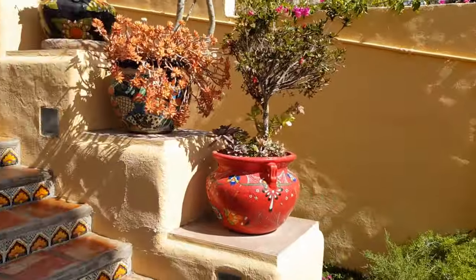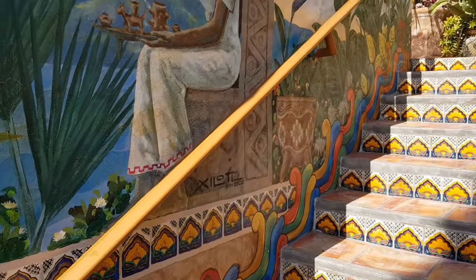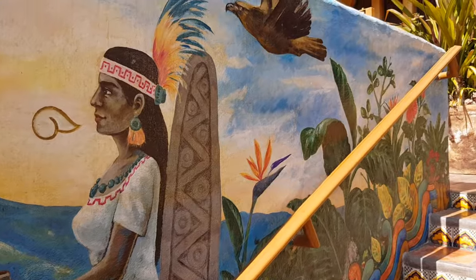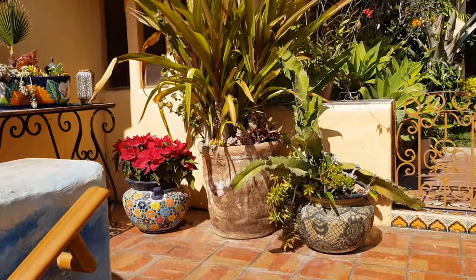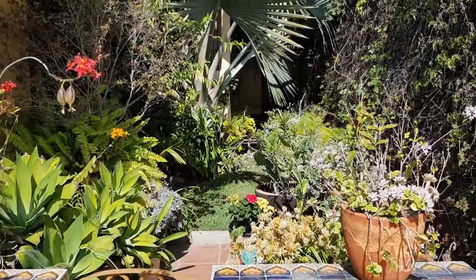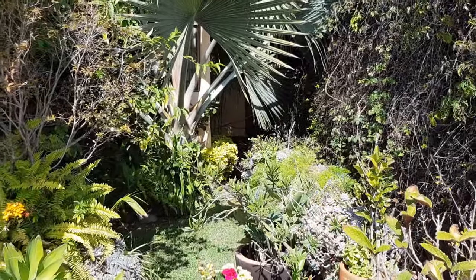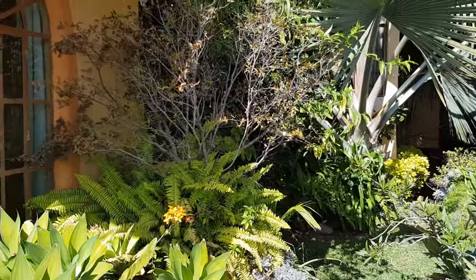Coming back out of the casita, we go up these beautifully Talavera-lined steps and past this gorgeous mural. Of course we encounter lots more gardens — beautiful, peaceful, tranquil gardens up here. This is an absolute paradise.